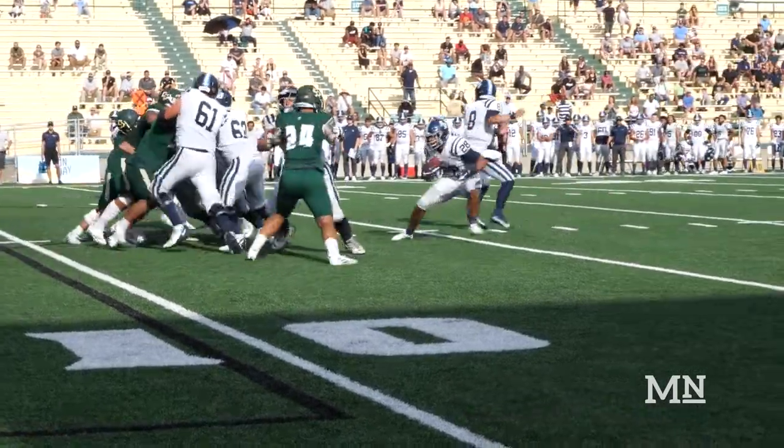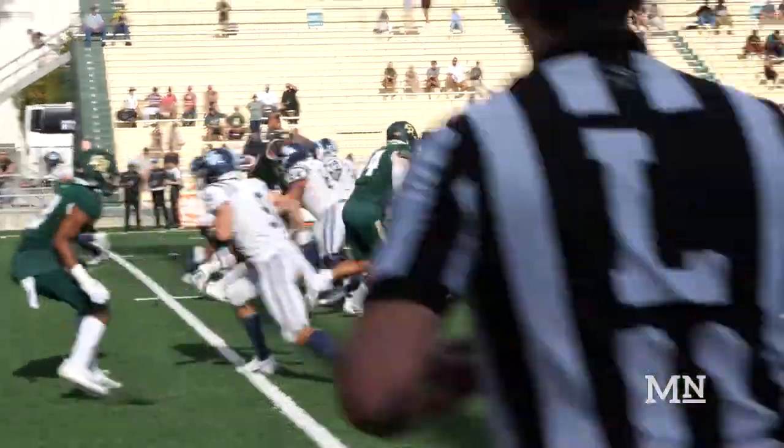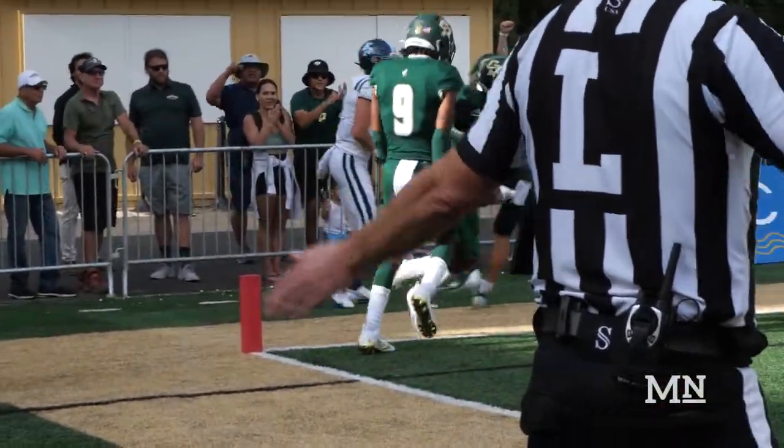However, an onside kick that goes out of bounds — roughing the passer, unsportsmanlike conduct — deflates the homestand just a little bit, right until Javion Cole intercepts Erickson Judd in the end zone for a touchback, and Cal Poly can get back to work.